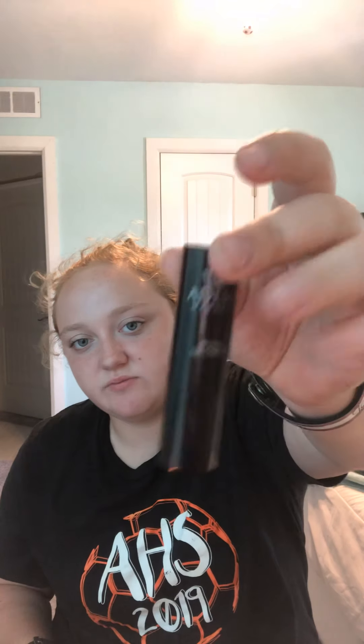And then an All Day Lip Cream by Ades New York — never heard of this brand. It's not like a weighty lipstick, it kind of feels cheap, but it's a gorgeous color. I haven't worn it yet, but let's swatch it. It is a little patchy and streaky, but it's a gorgeous color. I may have to go over it a couple times to get the color payoff I want.